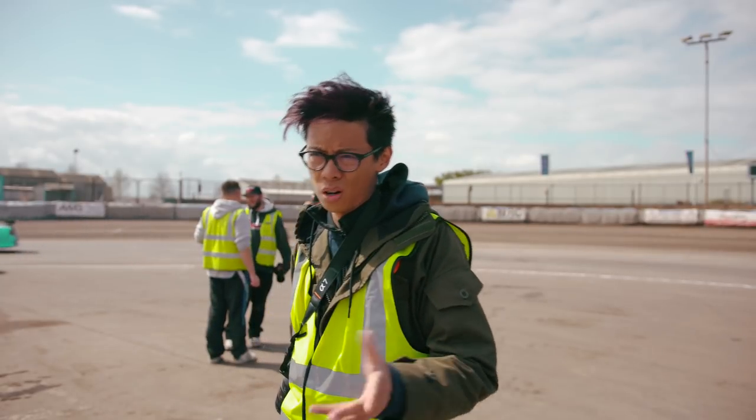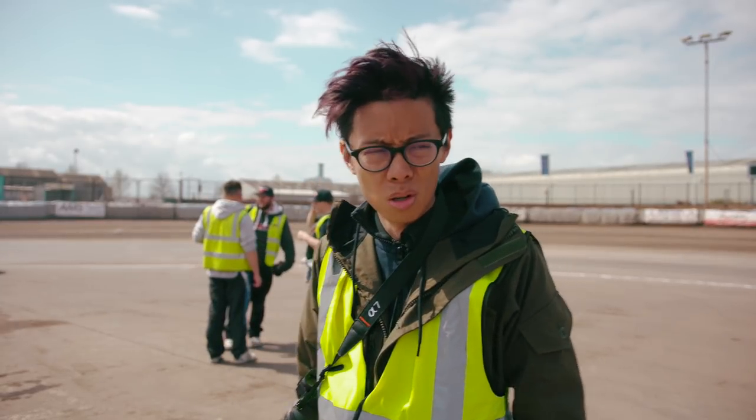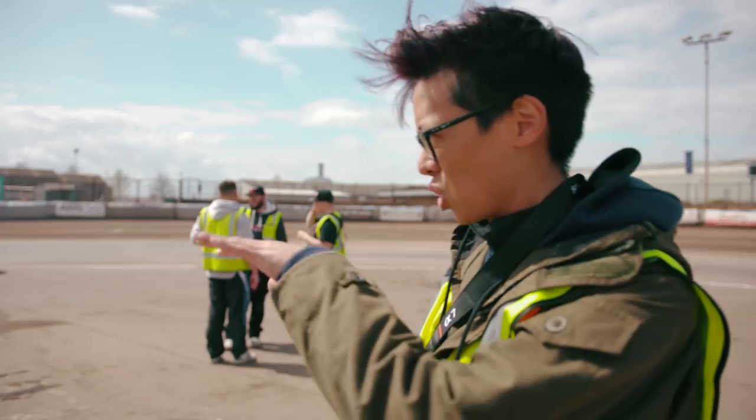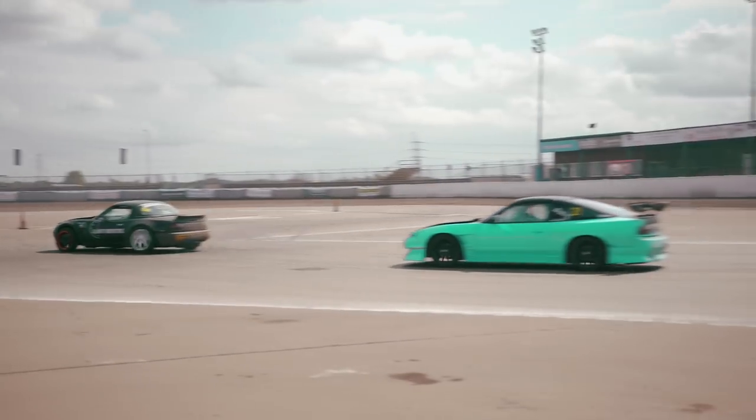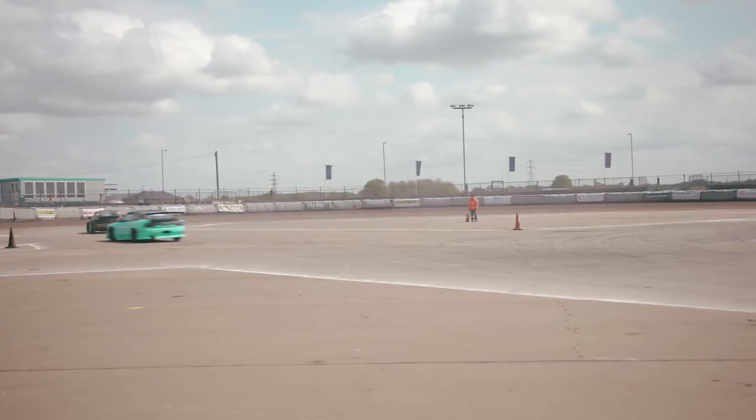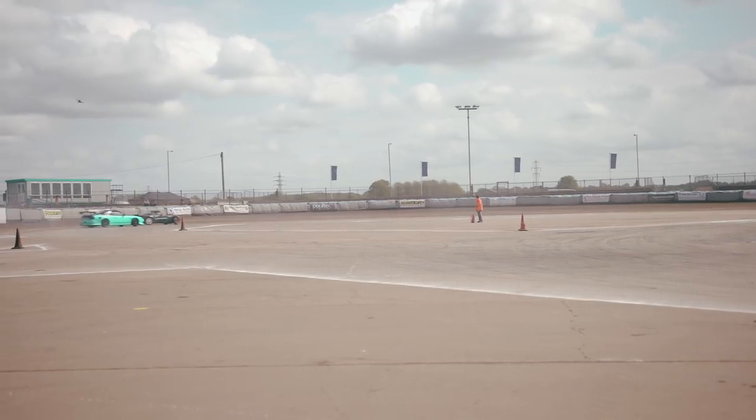The 18-35 works out as kind of a shortish standard zoom. One problem is though, when you're shooting this kind of stuff, it is a little bit too short. At the longest end at 35mm on the Super 35, it's a nice focal length, but just not enough reach for some sporty stuff.